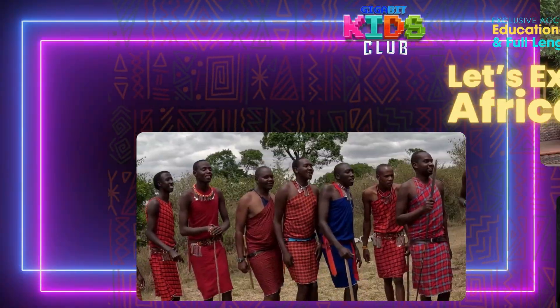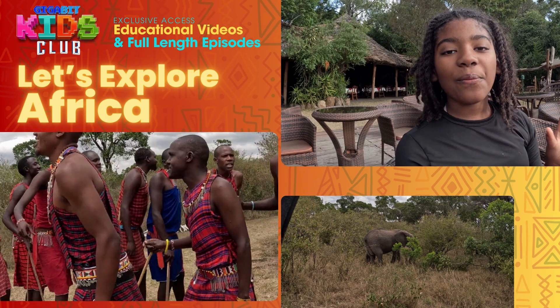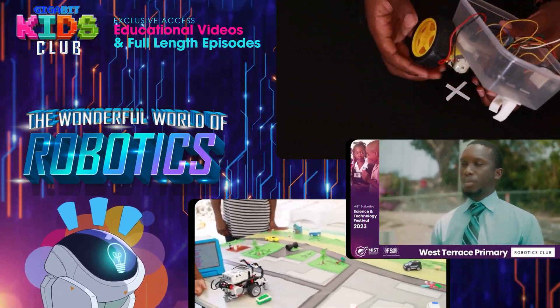Go on a thrilling adventure as we explore Africa. Then jump into the wonderful world of robotics and learn how to make a bot.